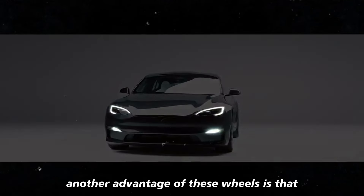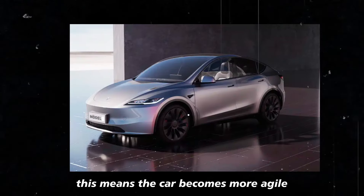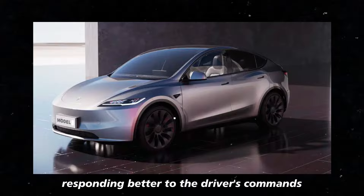Another advantage of these wheels is that, being lighter than previous versions, they contribute to a smoother ride. This means the car becomes more agile, responding better to the driver's commands.